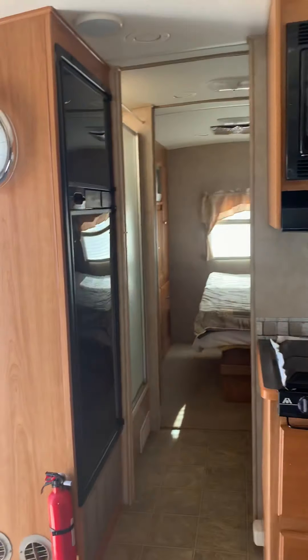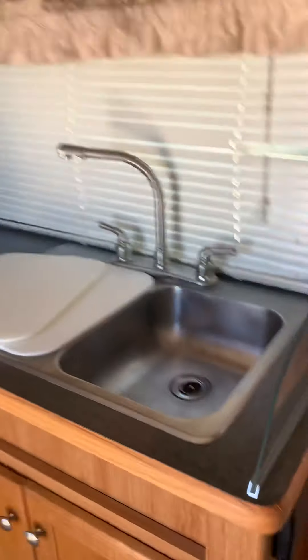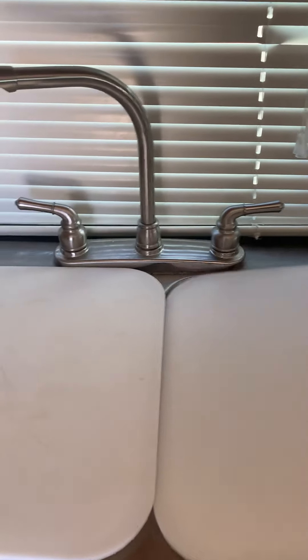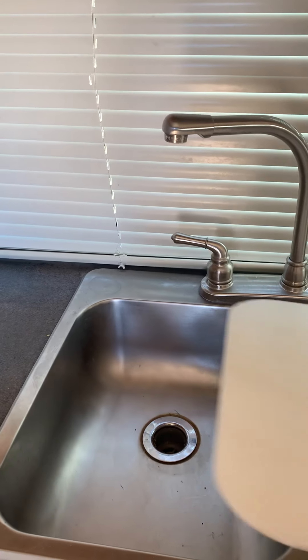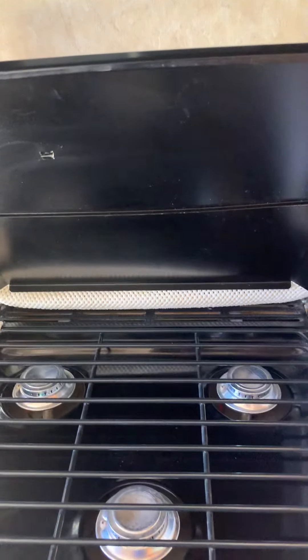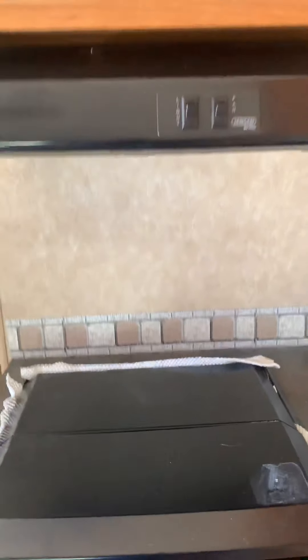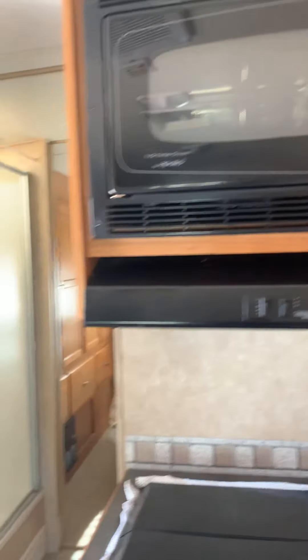This is the kitchen area here — double sink, stove, and this is a convection oven microwave. NorCold fridge.